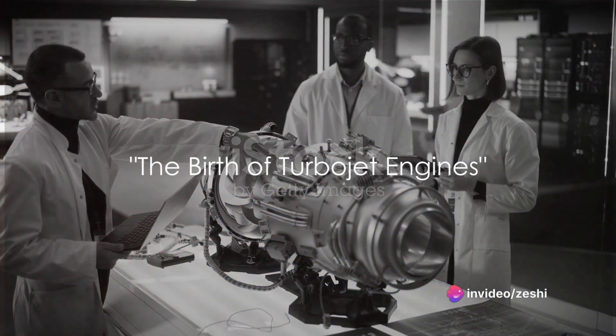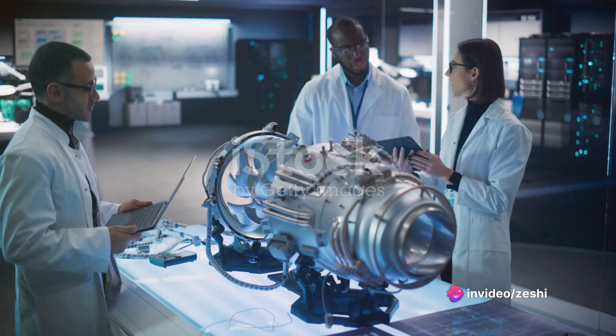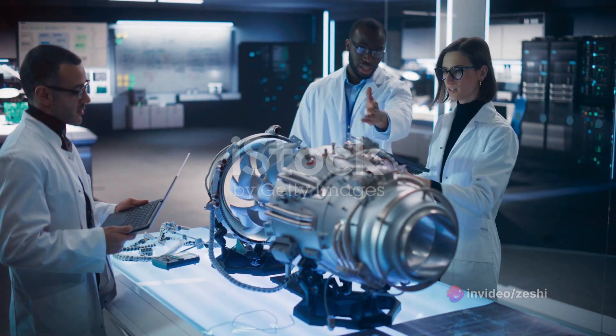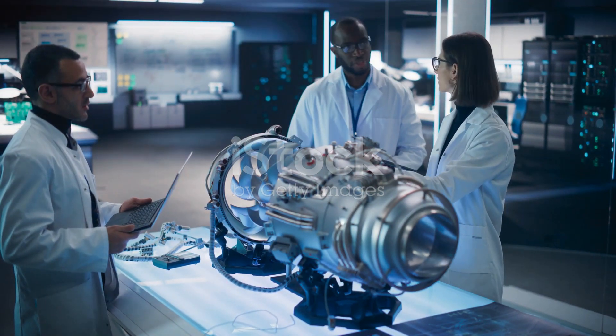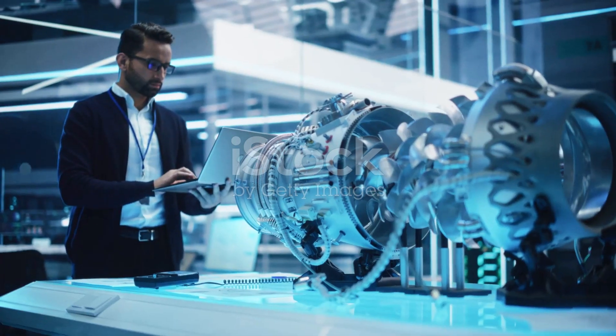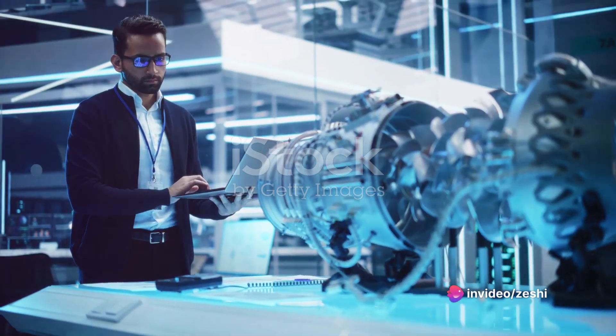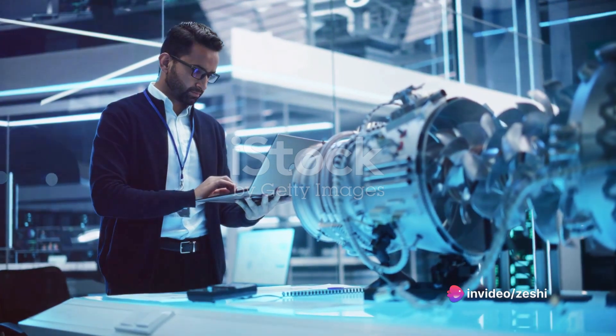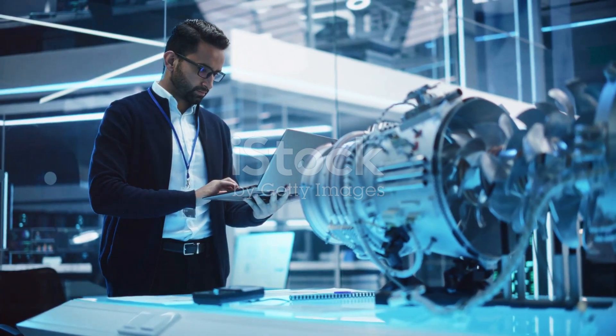Have you ever wondered how a turbojet engine works? But before we delve into that, let's journey back to where it all began.